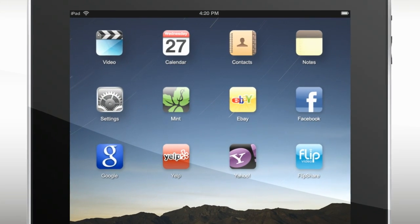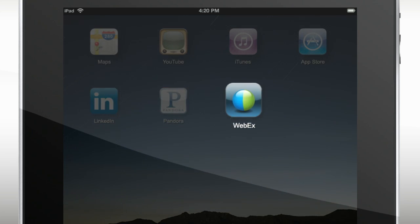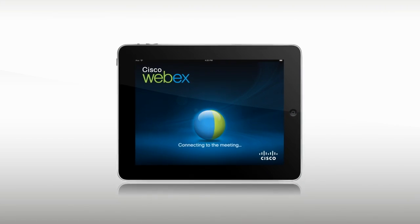How do you make the world's coolest mobile device even better? Add the world's coolest collaboration app: WebEx for iPad. Tap into a meeting in seconds, right from an email, and discover a whole new perspective on connecting online.